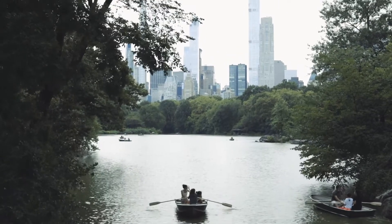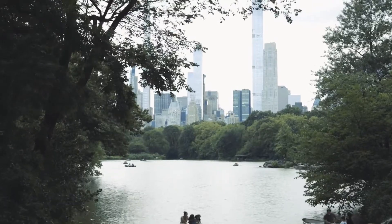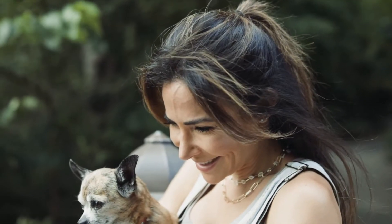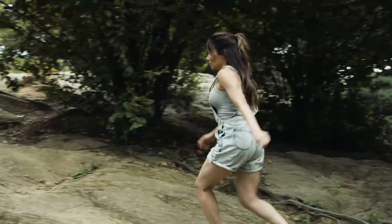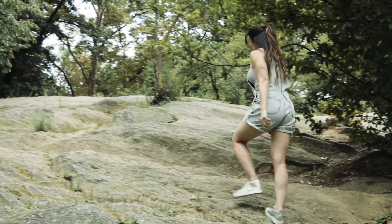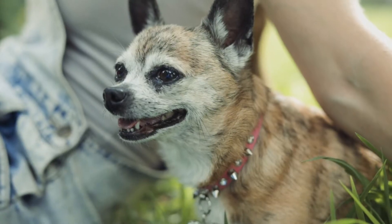It's pretty much a fact that New Yorkers love to be outside. With my job I'm all over the city, and one of my favorite places to go is Central Park. I come here to exercise, to clear my head, to walk my dog.